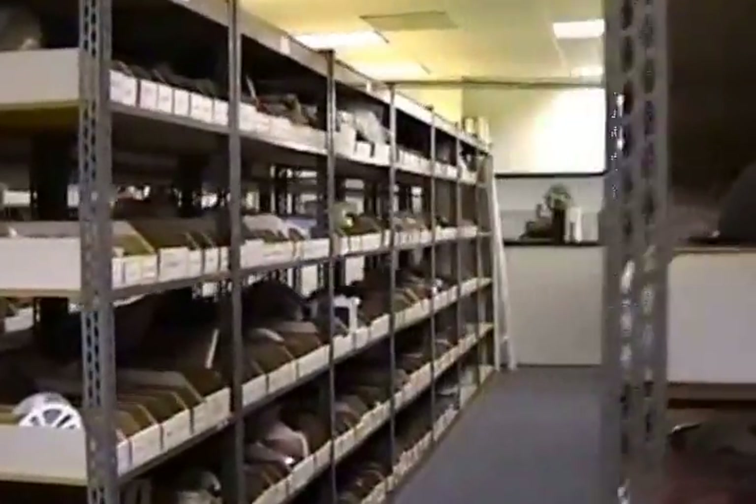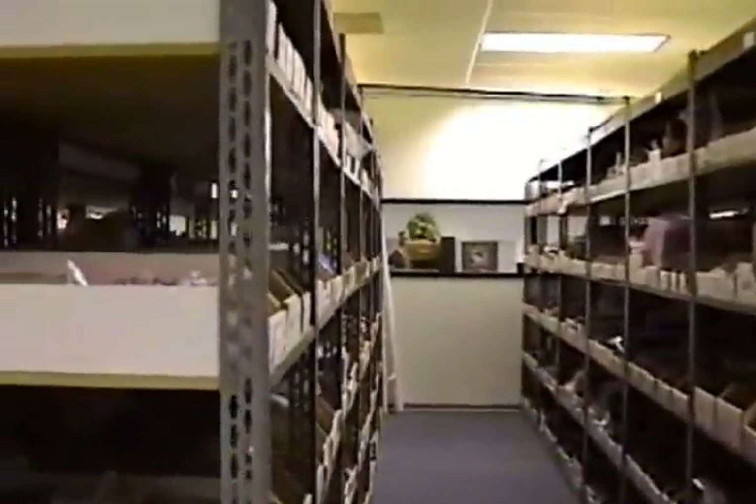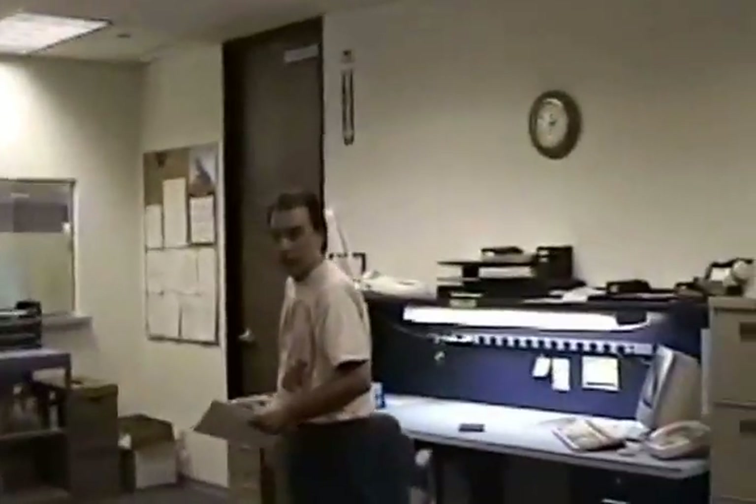Here's Tom again. So you can see the stock room. There's Tom again.